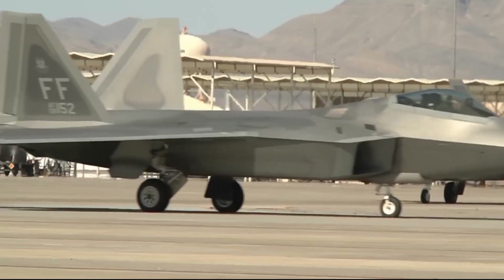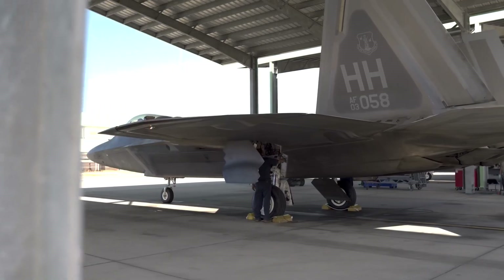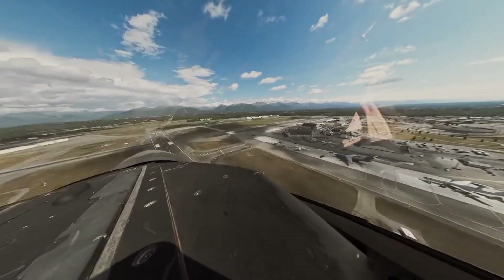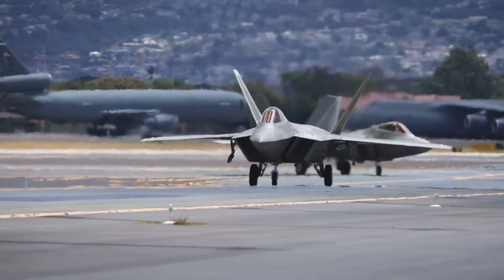The Raptor is considered a revolutionary fifth generation stealth fighter aircraft that emerged from the Advanced Tactical Fighter initiative. This exceptional aircraft outrivals every other jet in air dominance and is also equipped to handle ground attack, electronic warfare, and signals intelligence missions.